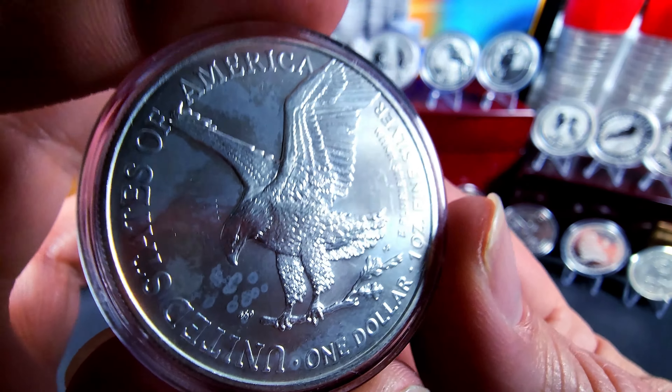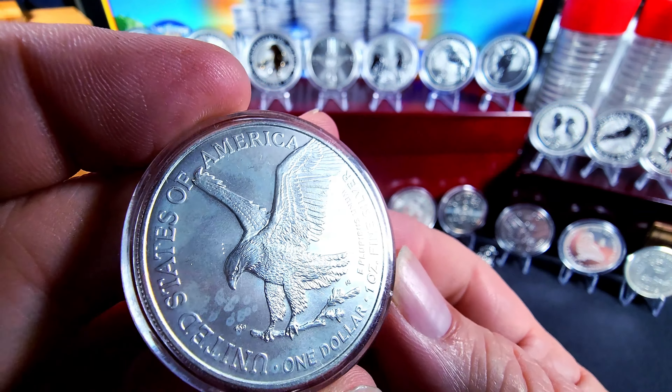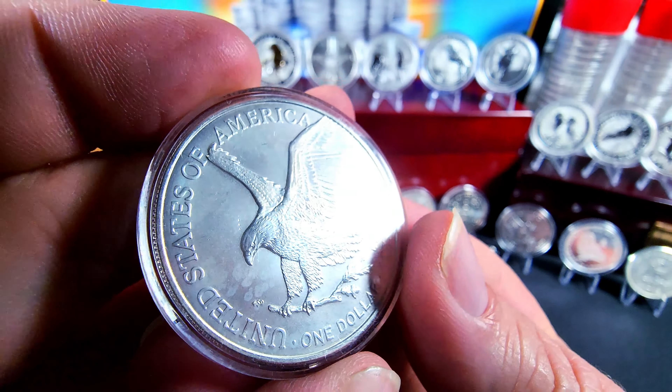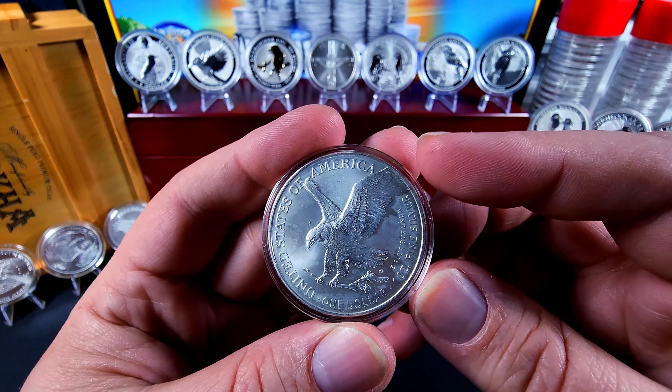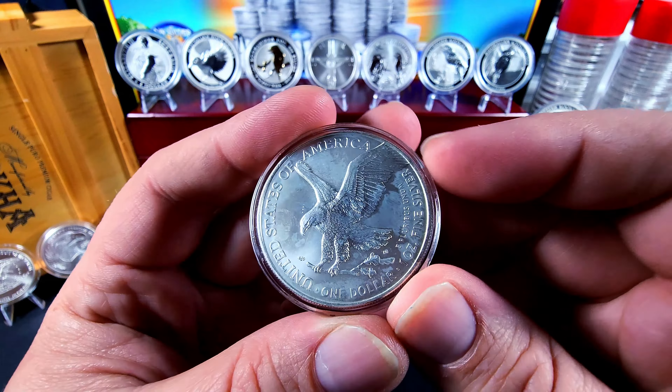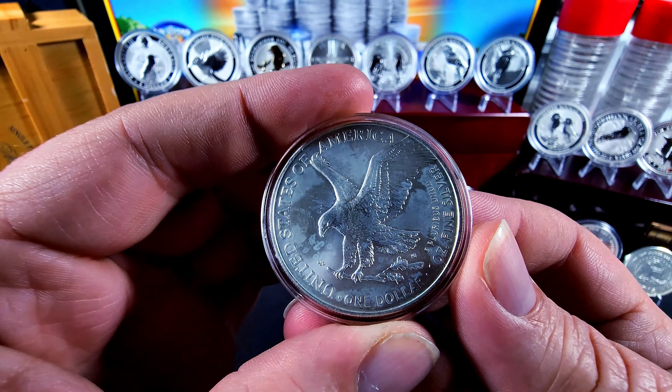And this is the Type 2 ASE — this is the only one that I have, so I have to show the one with the milk spots on it. It is a Type 2 and they say it has a folded over wing, but it's more of a clipped wing. All in all I actually like the design, I just wish it didn't have all the milk spots.